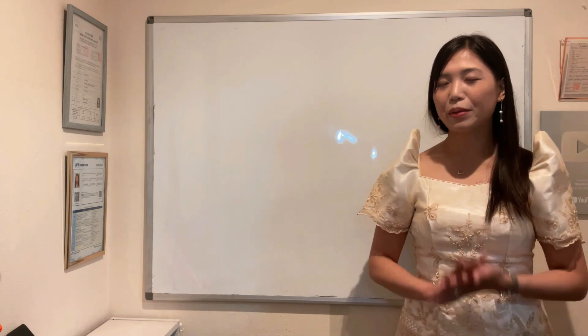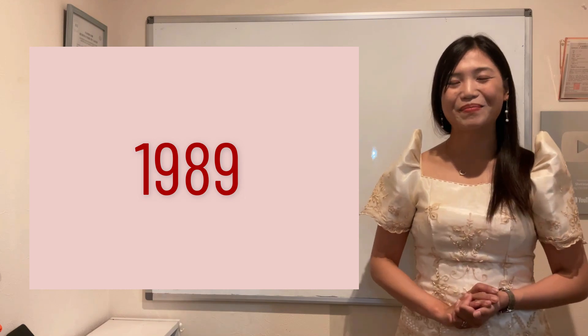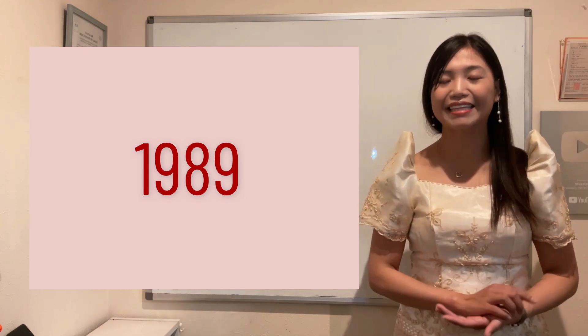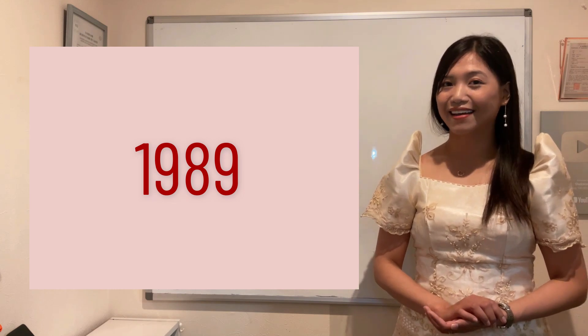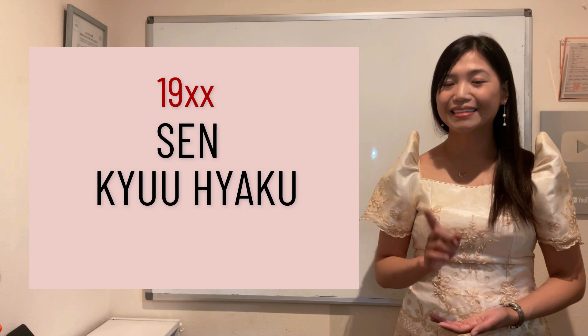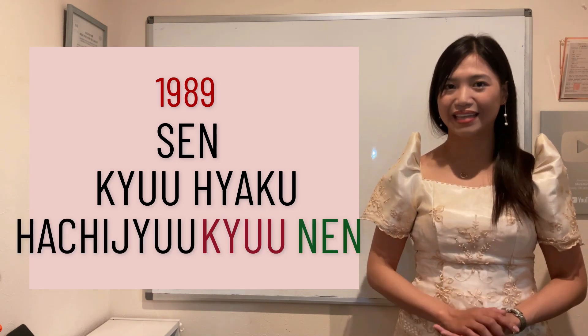Bigyan ko kayo ng quiz — paano mo sasabihin na pinanganak ka ng 1989? That will be: sen, kyuhyaku, hachijuu, kyuu, nen.